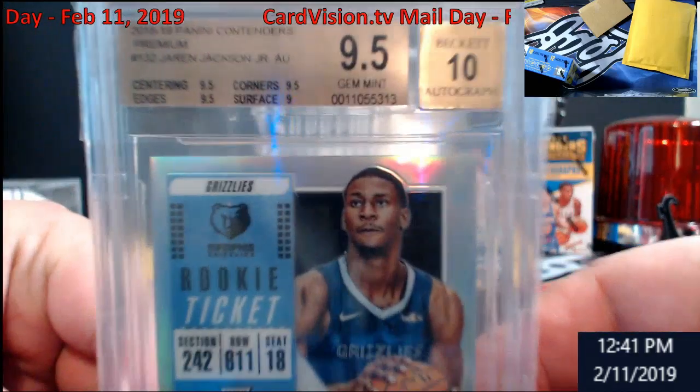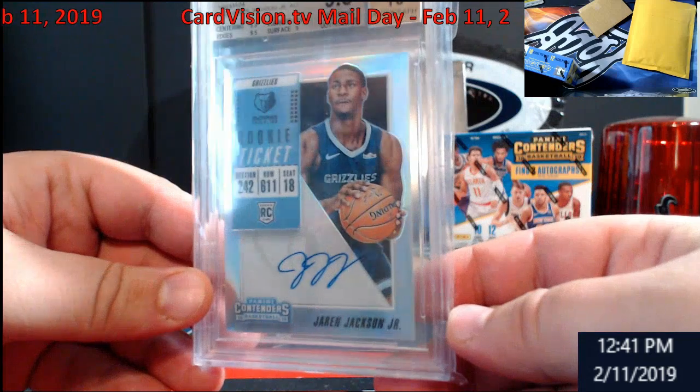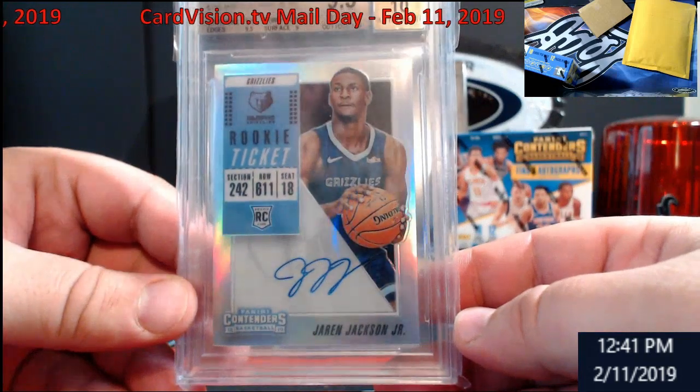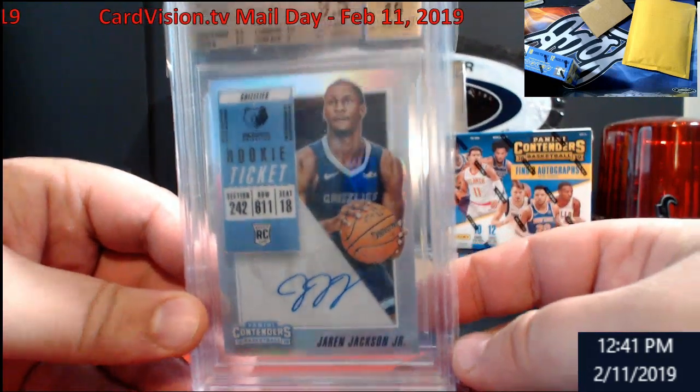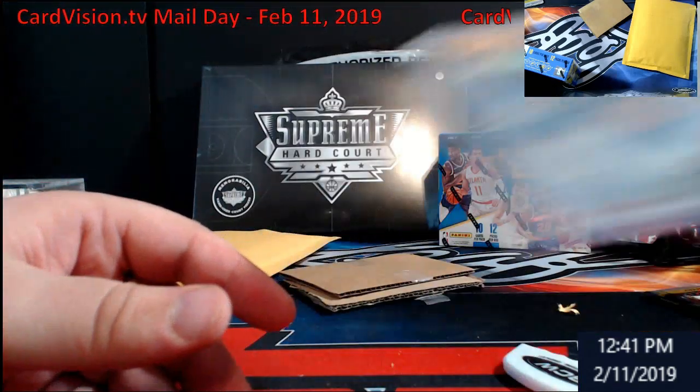These are very hard on centering and surface. Triple J — I was going to say Double J, Jeff Jarrett. I'm thinking wrestling, but it's Jaron Jackson Jr. Rookie ticket.